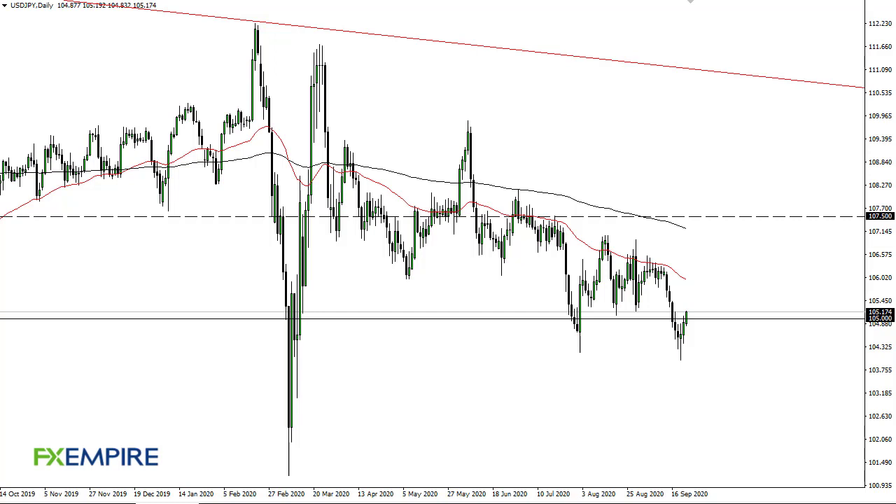From FX Empire, this is Chris taking a look at the dollar-yen. You can see dollar-yen has broken above 105 — it looks to me like it may get looking towards this 50-day EMA. We are seeing US dollar strength in general, so it's not a huge surprise.